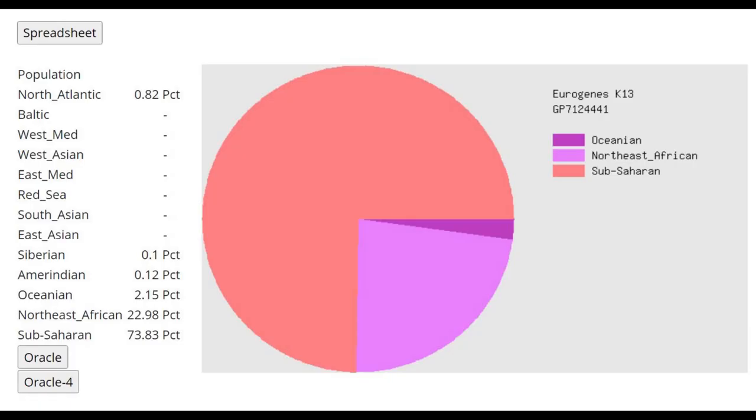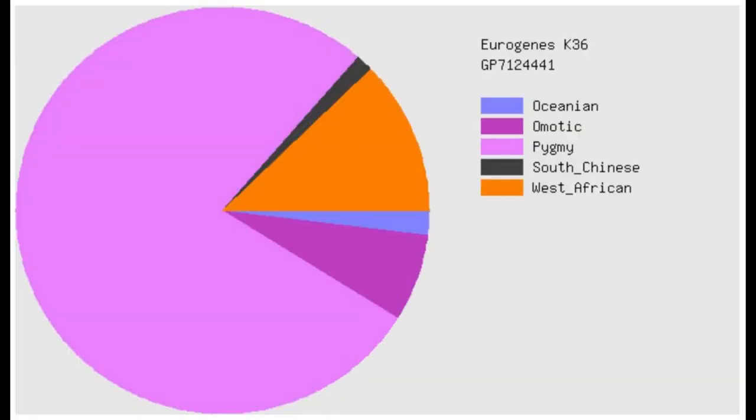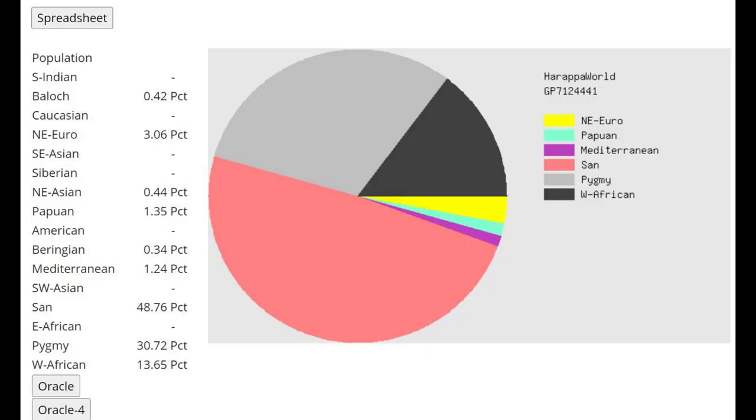So the conclusion we can draw is that out of the human reference populations on this calculator, this gorilla is most similar to the archaic human reference population. This is what she scores with Eurogenes K13 — a very interesting result, overwhelmingly sub-Saharan. If this calculator had an archaic human component, it would probably score archaic human instead of sub-Saharan African. And with Eurogenes K36, the biggest category is pygmy, but there is also a little non-African grouping such as South Chinese and Oceanian. Her result with Harappa World is kind of all over the place — she's even scoring some Northeast European.